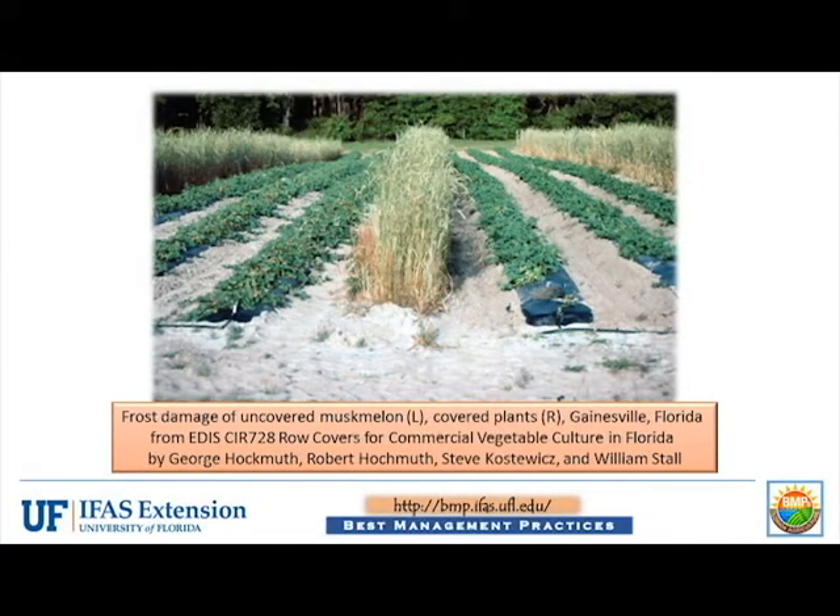Untimely frosts and freezes can shorten marketing periods for many vegetables and agronomic crops. Protecting crop plants can prevent losses by modifying the environment around the plants.